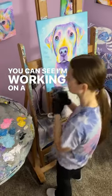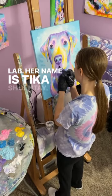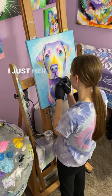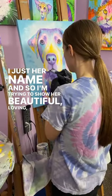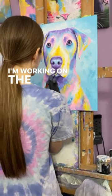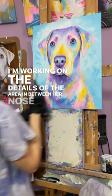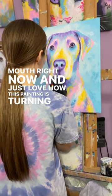In the background you can see I'm working on a painting of a beautiful lab. Her name is Tika Shouente. I just love her name and so I'm trying to show her beautiful, loving, joyful personality in this piece with all of the rainbow colors. I'm working on the details of the area in between her nose and her mouth right now and just love how this painting is turning out so far.